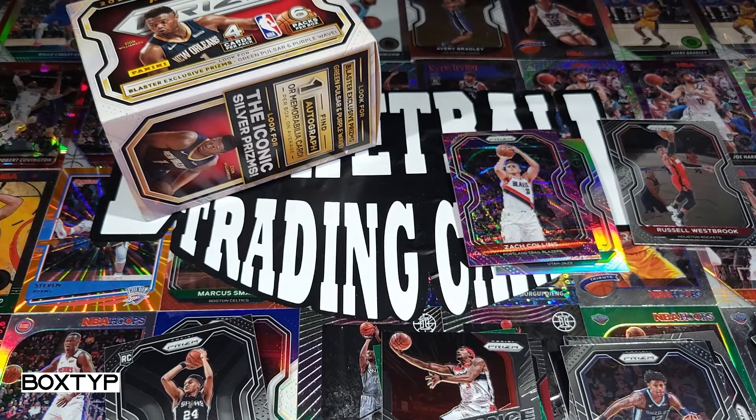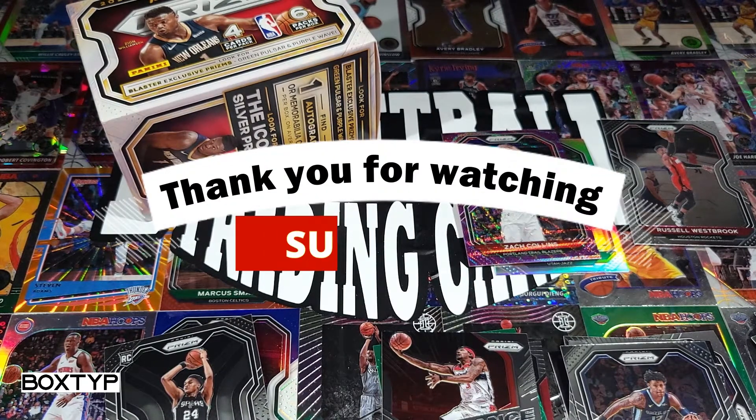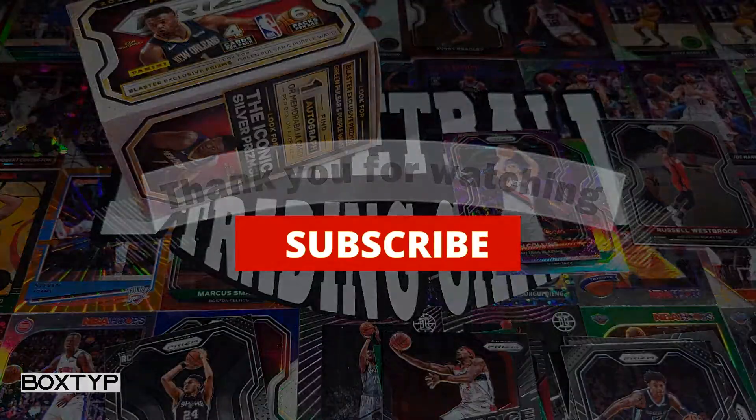All right guys, thank you so much for watching. Hope you enjoyed the video. I only have one box right now, let me find some more hookups so they can give me more. Thank you for watching, see you next time, goodbye.